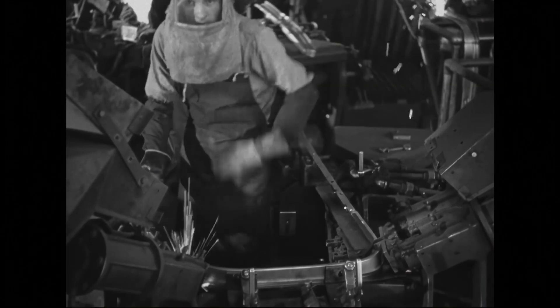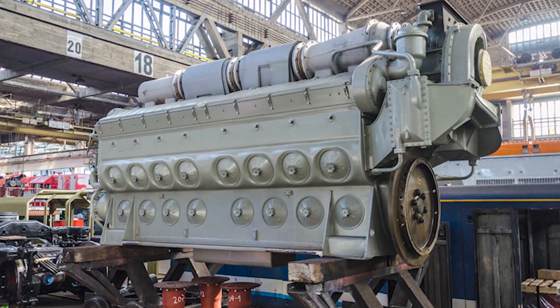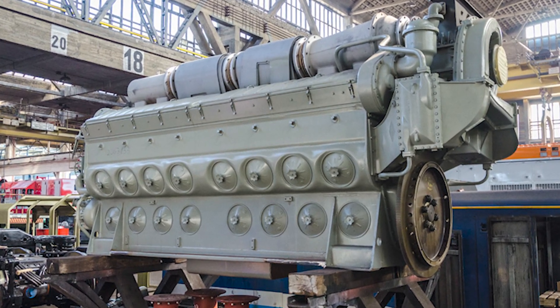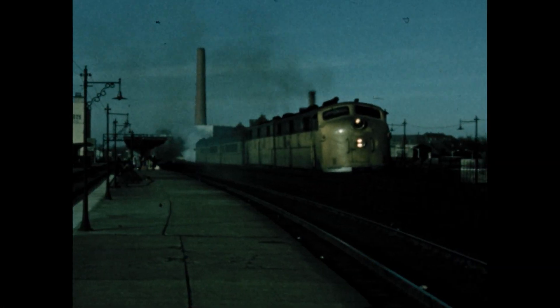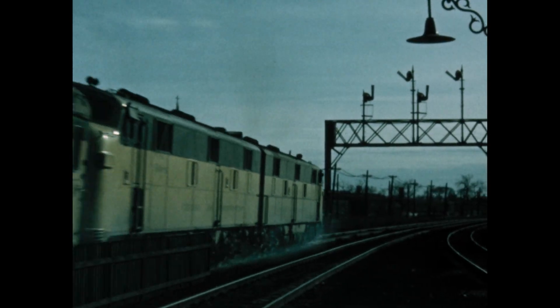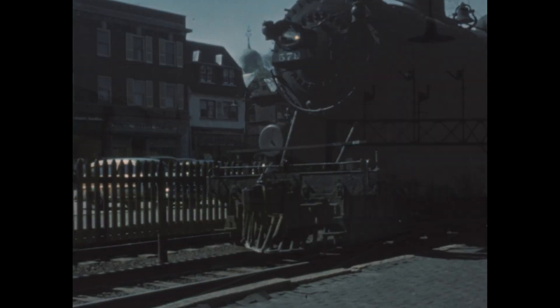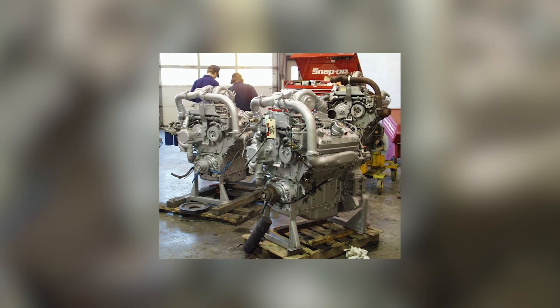That modularity wasn't just convenience. It was economic revolution. EMD understood that reliability wasn't about perfection — it was about recovery time. Trains break. Things fail. What matters is how fast you can get moving again. That's where EMD's system-level thinking came in. They didn't just sell engines. They sold complete systems: engine, generator, traction motors, control systems, and training — all designed to work together. While competitors offered piecemeal solutions, EMD offered turnkey reliability. And the 567 was the cornerstone of that philosophy.